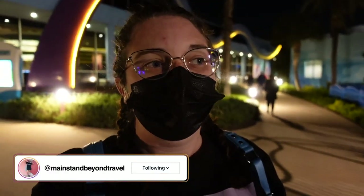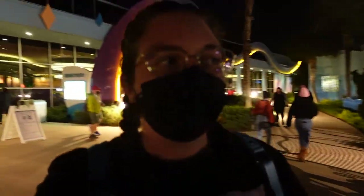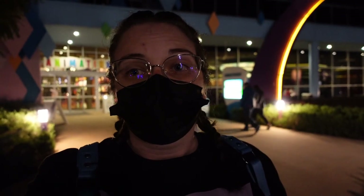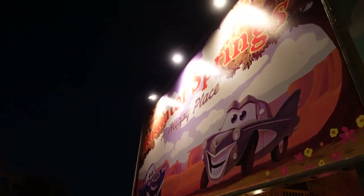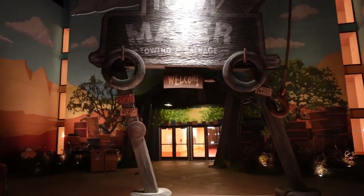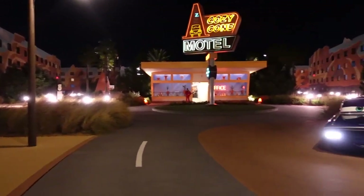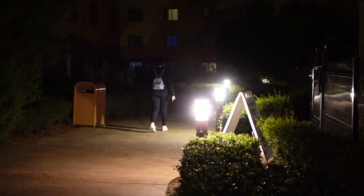I hope you guys enjoyed my vlog today showing Art of Animation. It got pretty late — it's nighttime now. If you're new here, please hit that subscribe button and drop us a like — it really does help us on the channel and helps keep our Disney vlogs going. I'm going to finish with a little nighttime ambiance of Art of Animation for you guys because it looks so beautiful here right now. Until next time, stay magical!